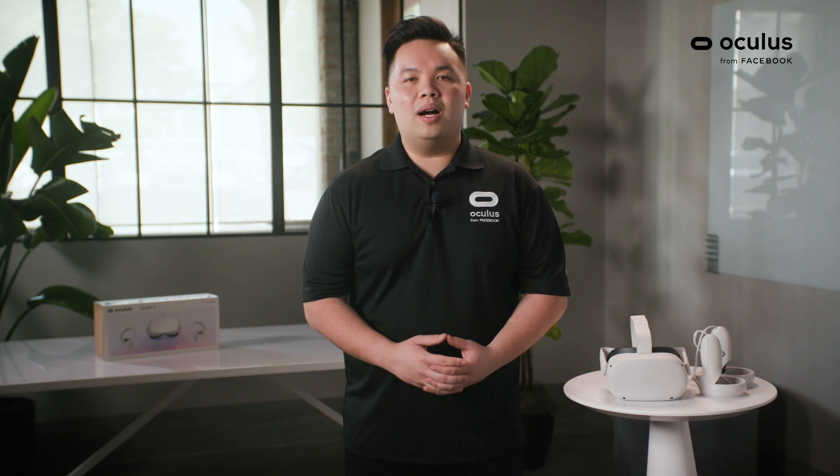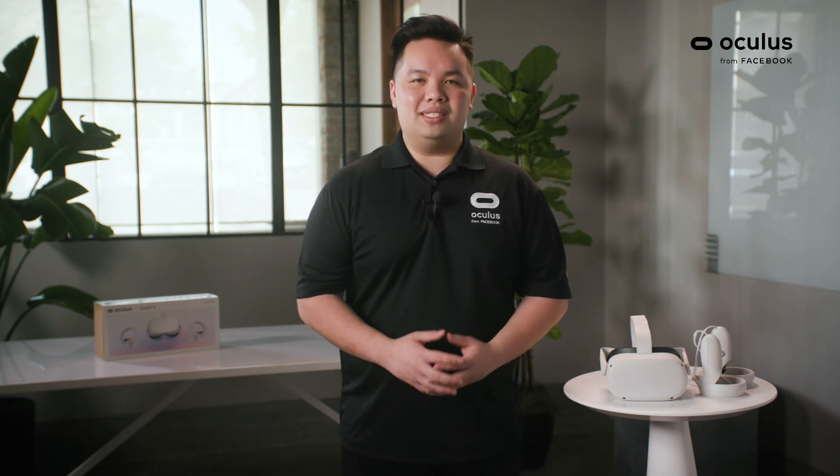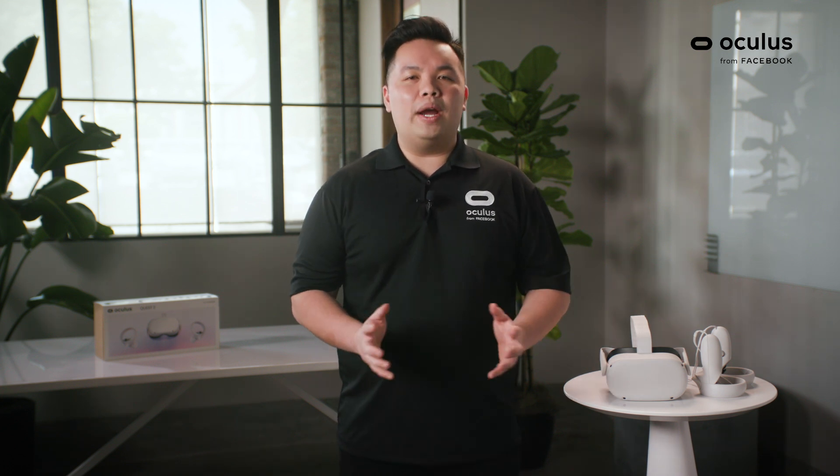Right now, if you head over to our Oculus.com website, you can do your pre-orders, and in stores you can purchase starting October 13th.